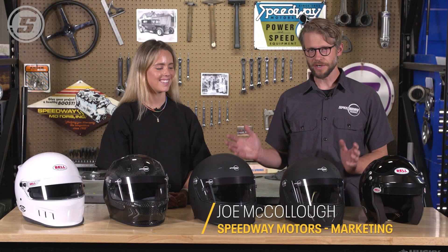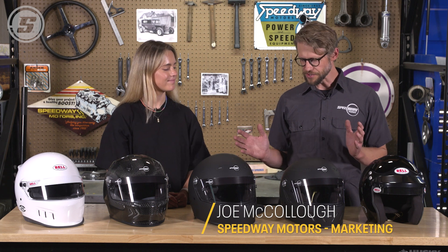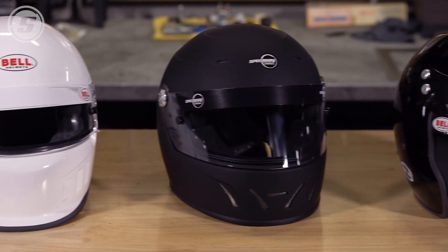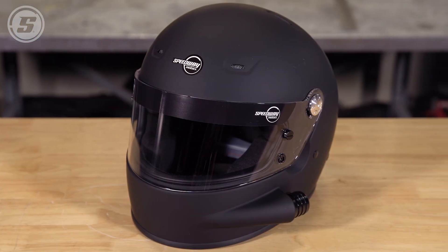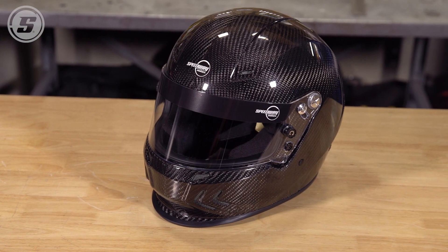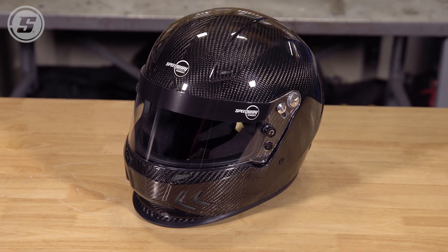Hey everybody, Joe here with Speedway Motors Tech Talk. Today Lonnie Unser is here to talk about racing helmets — and there's a lot to consider when you're shopping for a new helmet. The first thing you want to consider is the rating of your sanctioning body. Each sanctioning body has a specific rating your helmet needs to meet. You can always exceed that limit and go beyond that rating, but you can never go under it.